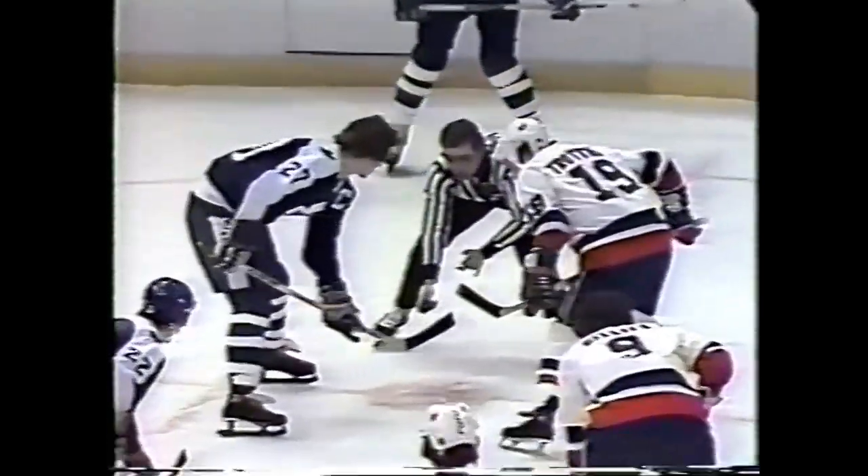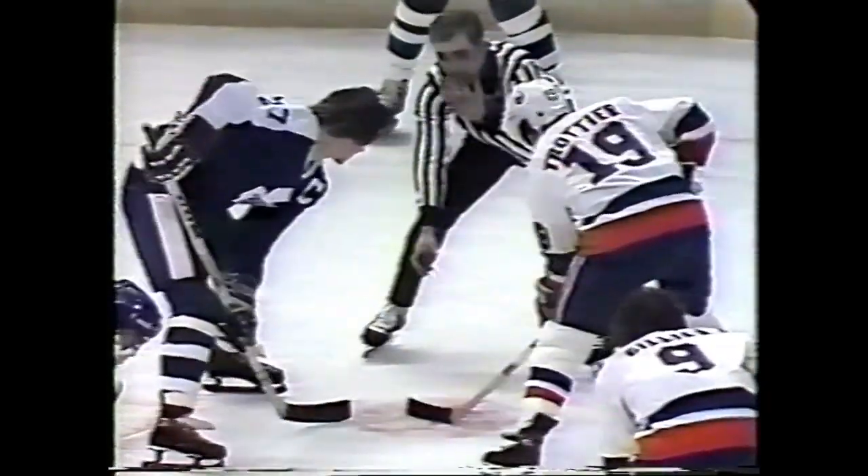Trottier and Darryl Sittler — Sittler number three in the league scoring, just behind Guy Lafleur. Brian Glennie, veteran defenseman, number twenty-four — he also can play up front when needed. Tipped to center ice by Maple Leafs, Hart takes over. He wants to penetrate — they call the Islanders offside, just about a half stride ahead on the right wing, Clark Gillies.